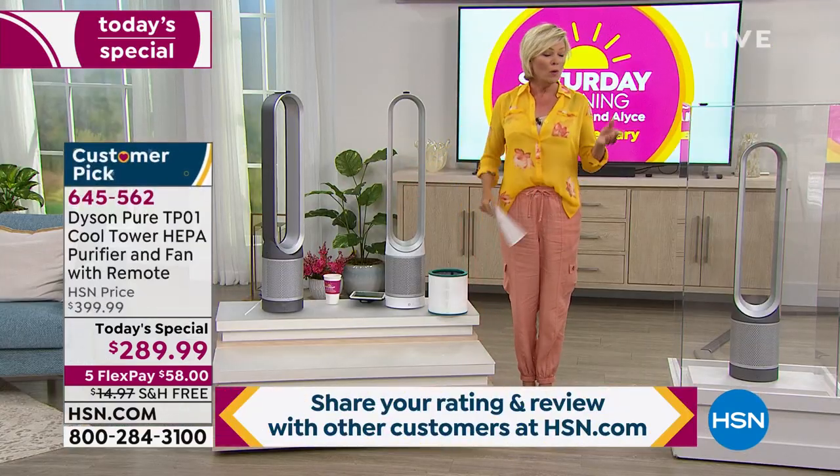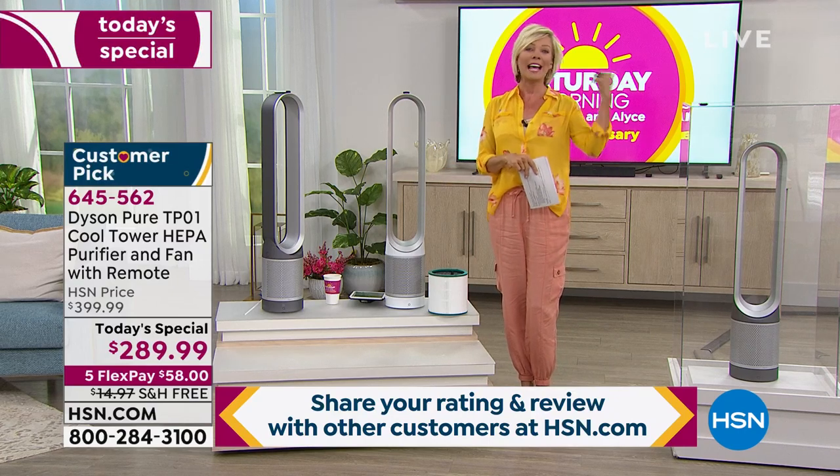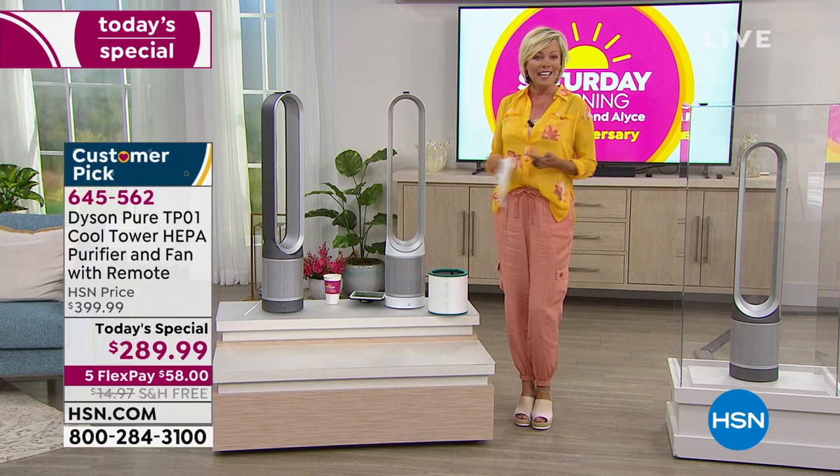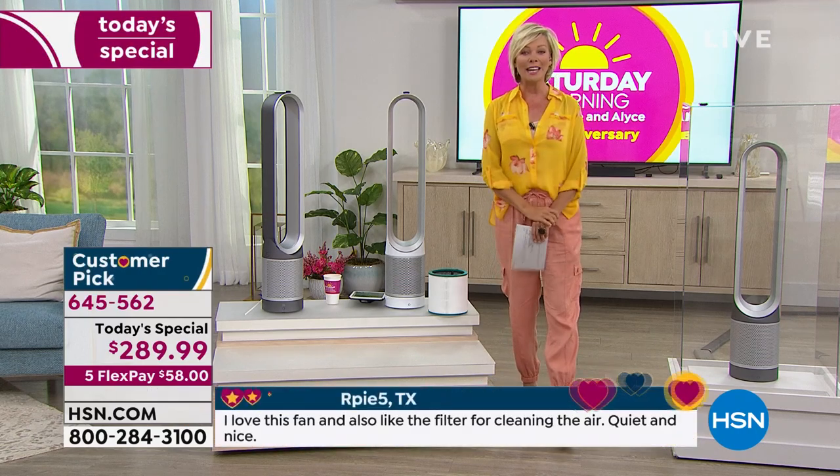Please note that at the bottom of the screen we are running comments and customer reviews from the previous offer we did last year. This year, even better — $110 savings for you. We're going to get to the details with our special guest, Gemma Kent.